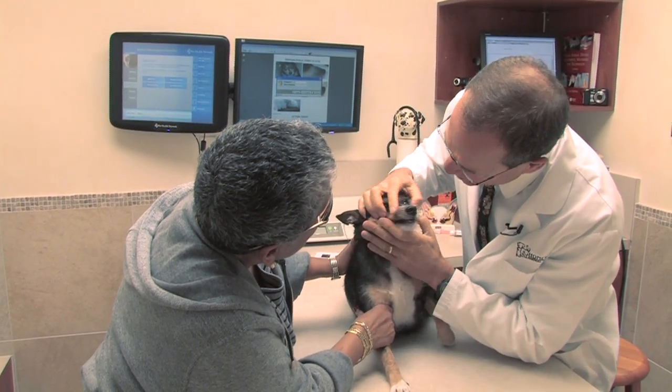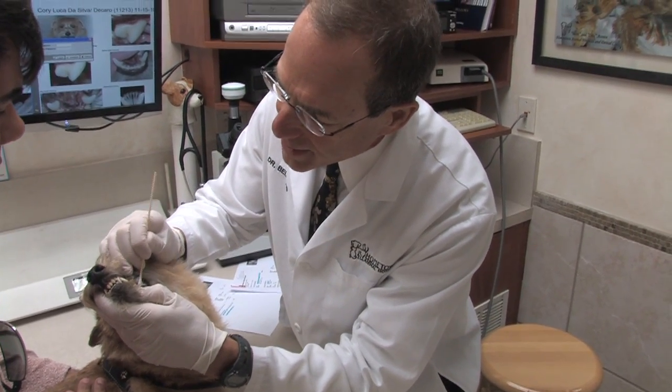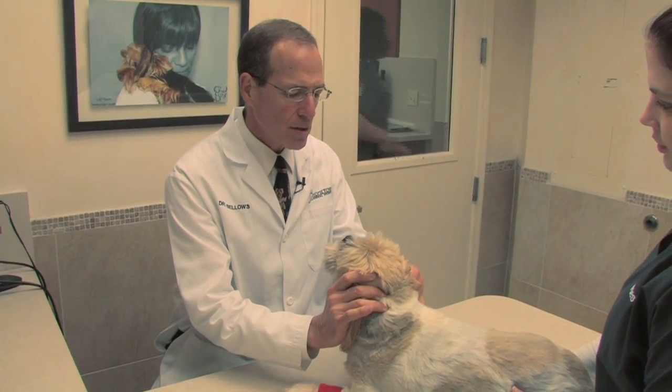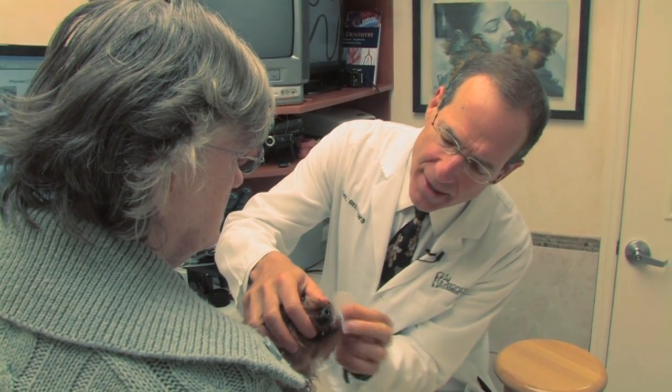The VOHC seal is similar to the American Dental Association, or ADA, seal in human products like toothpaste and toothbrushes. This group of the world's leading veterinary dental specialists set the standards for how dental products are evaluated.